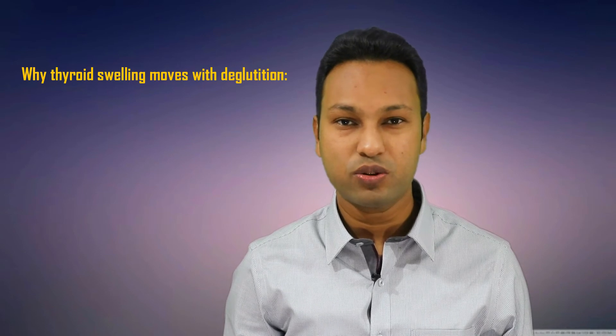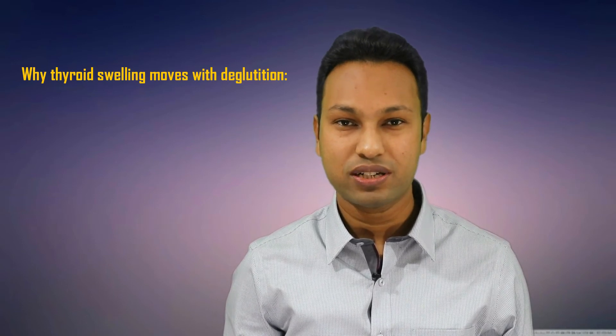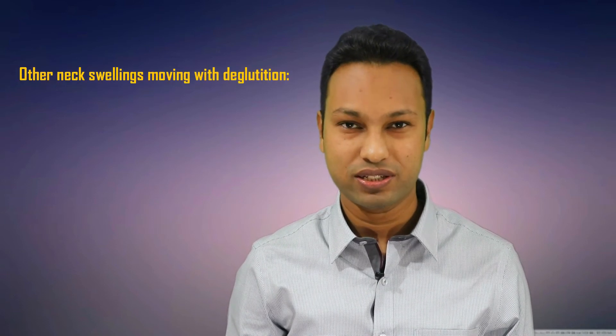When a person swallows, the superior constrictor muscle becomes contracted. And with this contraction, the thyroid and cricoid cartilage moves up. So the thyroid swelling also moves up. There are some other neck swellings that can also move with deglutition.